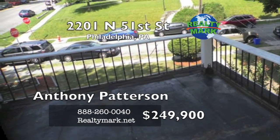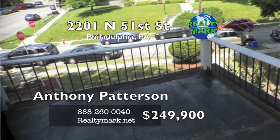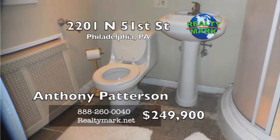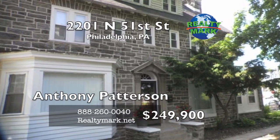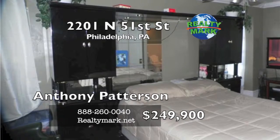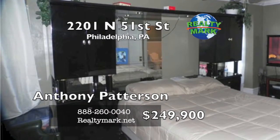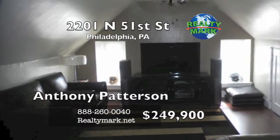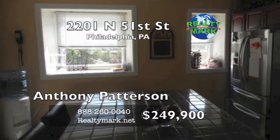Outdoor patio off the master suite, hall bath with jacuzzi tub and much more. New roof and new garage roof, new windows, new heater and hot water tank. This home is a must-see. Easy to show. Property is being sold as is. Please call Anthony Patterson Sr. for more information.